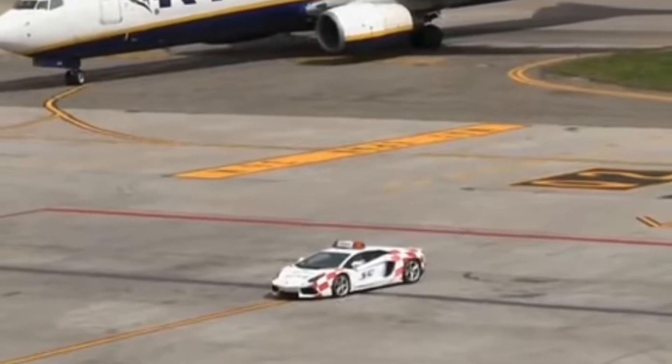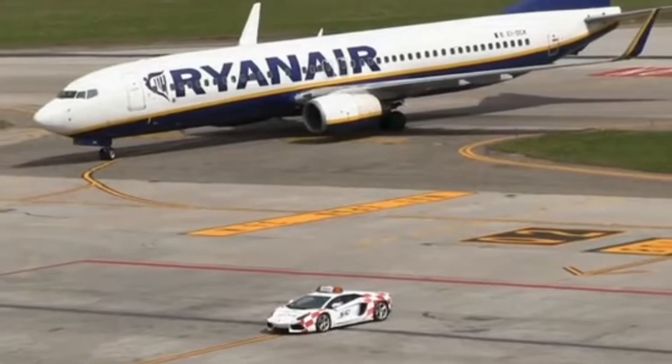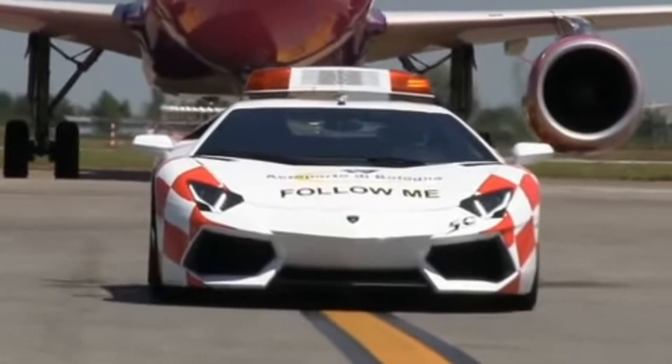The purpose of this 'Follow Me' car is to guide the airplane from the runway to their parking bay. It is used at the Bologna Marconi Airport, Italy.